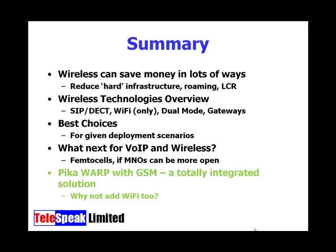In summary: wireless can save you lots of money in lots of different ways — reducing hard infrastructure costs, enabling roaming, and allowing least cost routing. We looked at wireless technologies: SIP DECT phones, Wi-Fi only phones, dual-mode phones from Nokia, and gateways for hooking up to wireless networks. We discussed deployment scenarios and the best choices for each, and we examined femtocells for the future of VoIP and wireless — we just need mobile network operators to be more open and integrate something like embedded Asterisk for least cost routing.